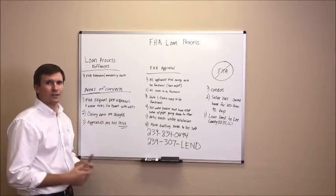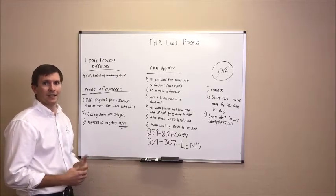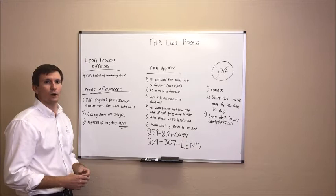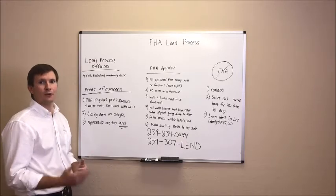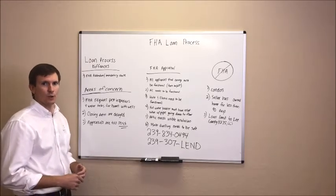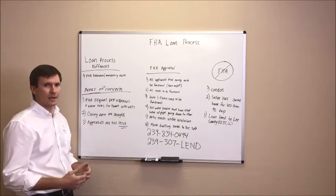Two, closing days are delayed. We hear all the time, 'I don't want to accept an FHA offer because the closing is going to get delayed.' That's just not true. Our FHA loans are getting cleared to close in between 20 and 25 days, and closing is typically averaging about 30 days, which is the same as a conventional loan. So there's really no difference in the process and the closing time shouldn't get delayed.